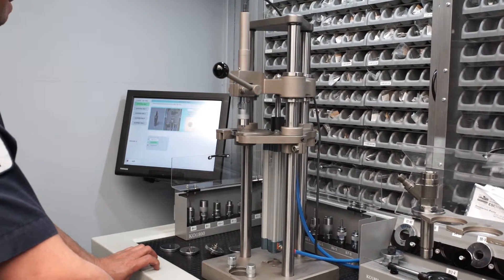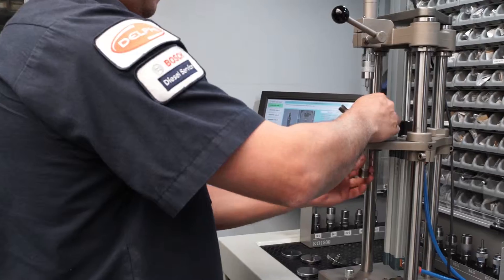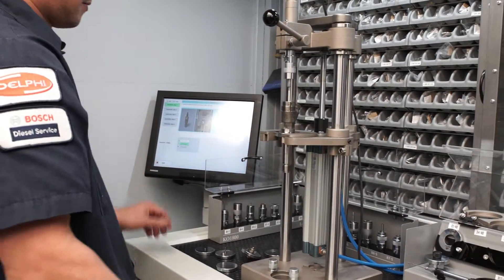Here we are using computer-aided equipment during the assembly stage of the injector to help ensure accuracy and eliminate trial and error.